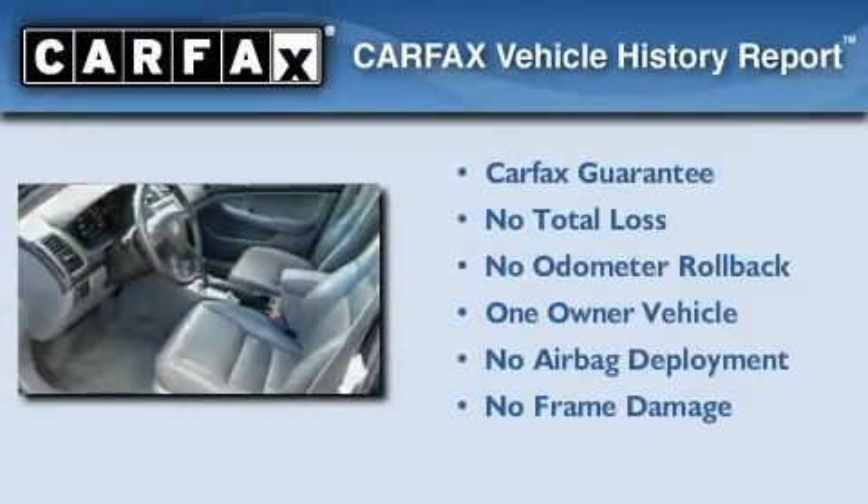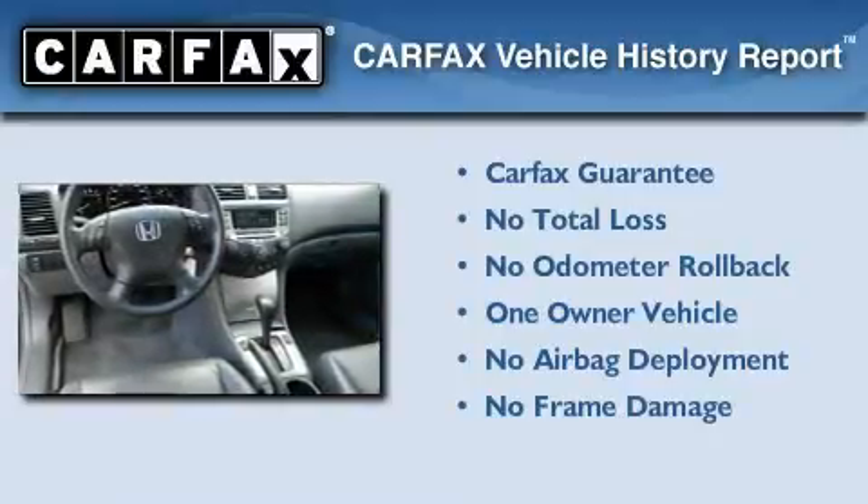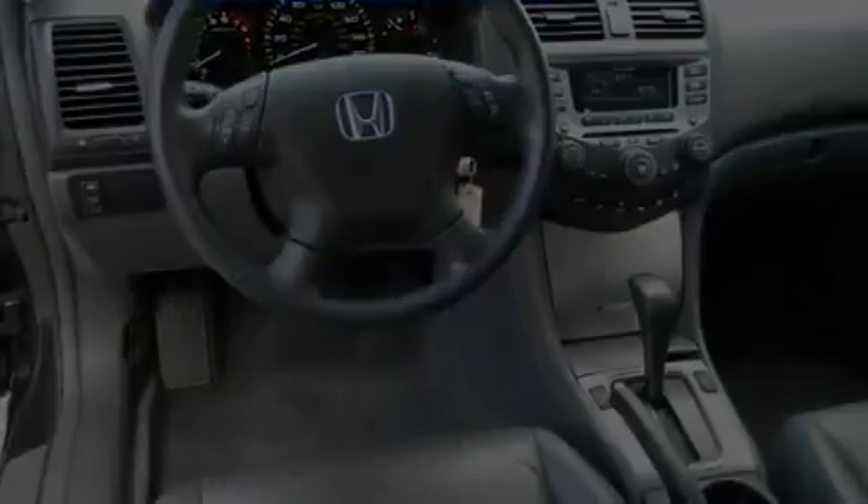This Honda has had only one owner, and it qualifies for the Carfax buyback guarantee. This vehicle is sure to sell fast.